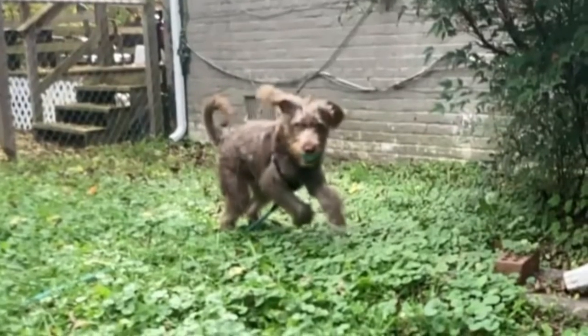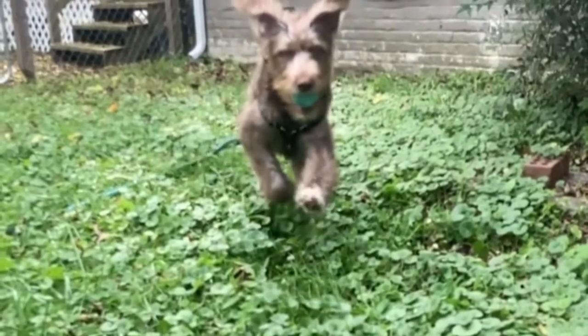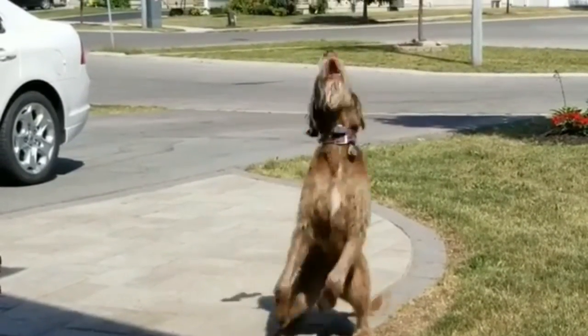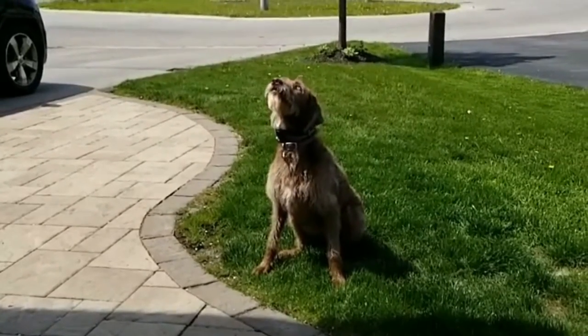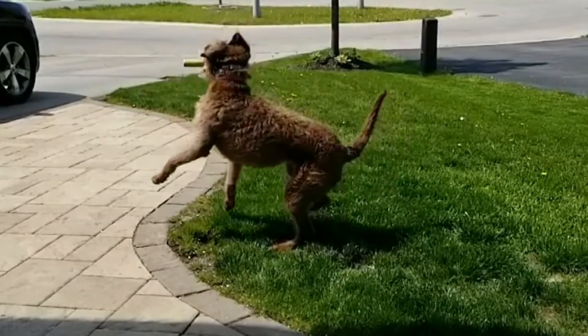Number 8: Weimerdoodle — Weimaraner and Poodle. The Weimerdoodle can fit the bill. These pups are often mistaken for a Labradoodle, but you can easily tell them apart by the Weimerdoodle's silvery coat and their yellow, pale blue, or gray colored eyes. Weimerdoodles are doodle dogs with tons of energy and they will keep you running all over the place for hours on end.